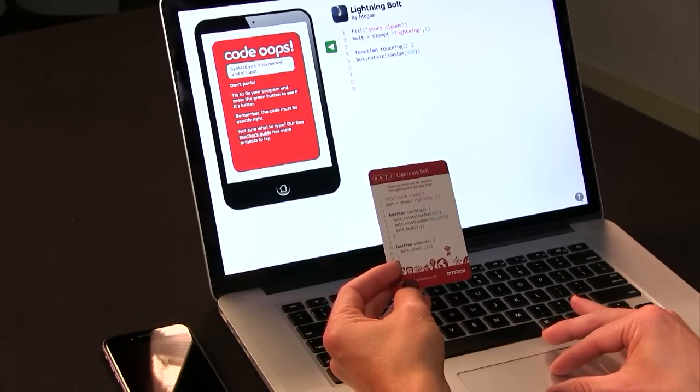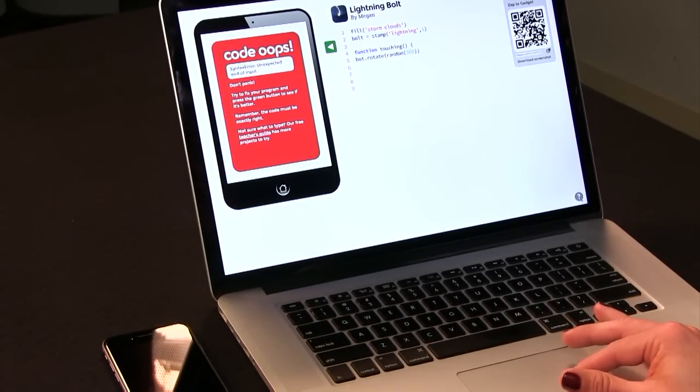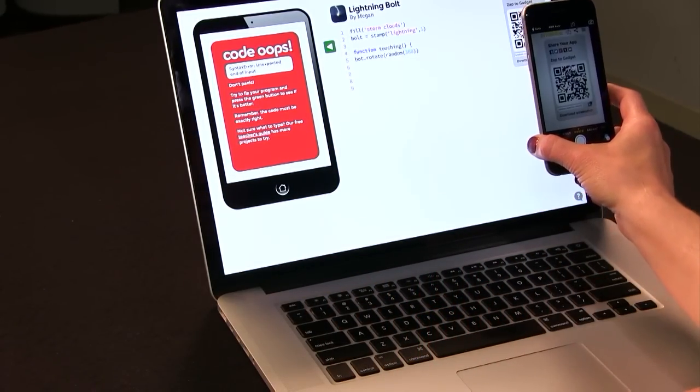Your kids can create JavaScript HTML5 coding projects on BitsBox.com for free, and they can even use the app's QR code to instantly zap the app into their tablet or phone and play the games they've created. The subscription, which includes additional coding projects, costs $40 a month if you want to pay month to month. If you pay for three months, it goes down to $35 a month, and it's $30 a month if you sign up for a year.